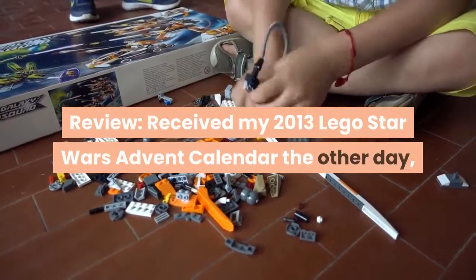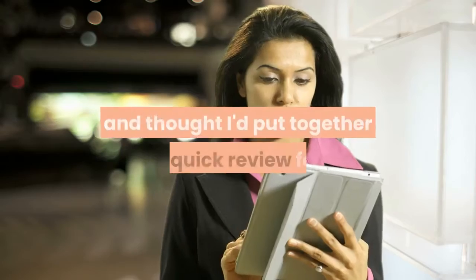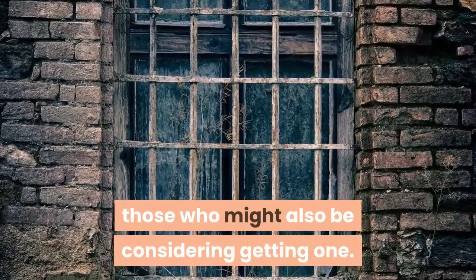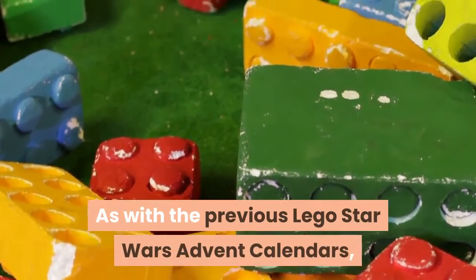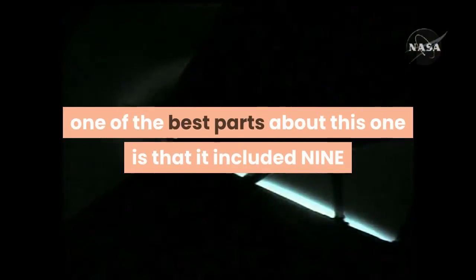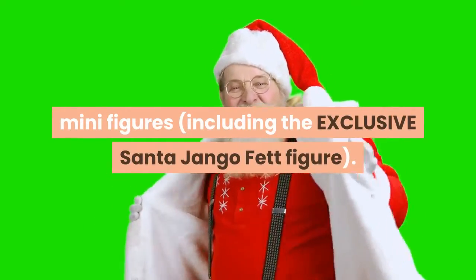Review: I received my 2013 LEGO Star Wars Advent Calendar the other day and thought I'd put together a quick review for those who might also be considering getting one. As with the previous LEGO Star Wars Advent Calendars, one of the best parts about this one is that it includes 9 minifigures, including the exclusive Santa Jango Fett figure.